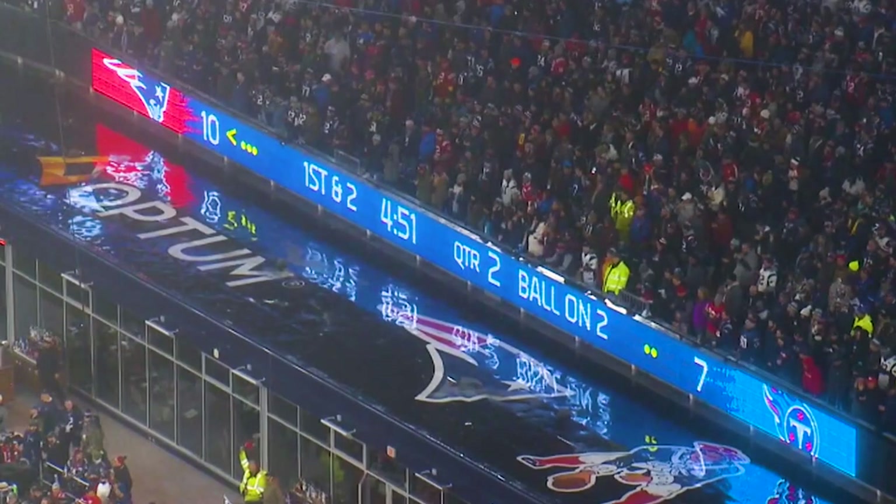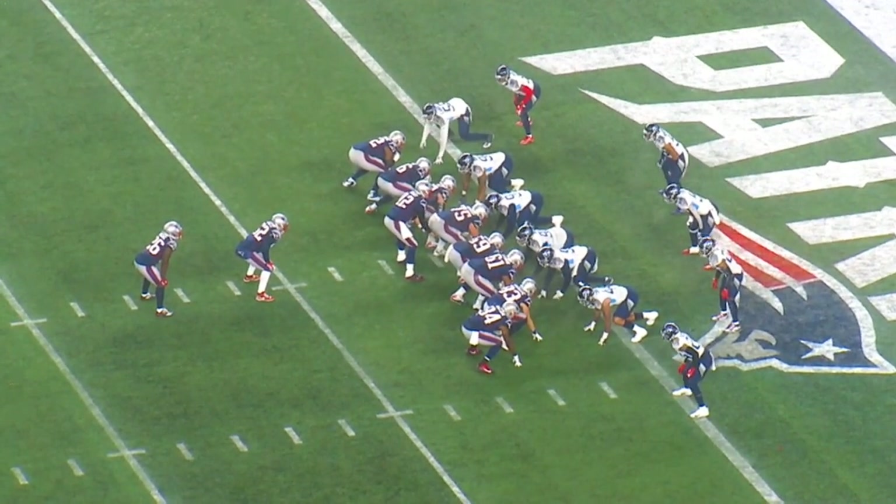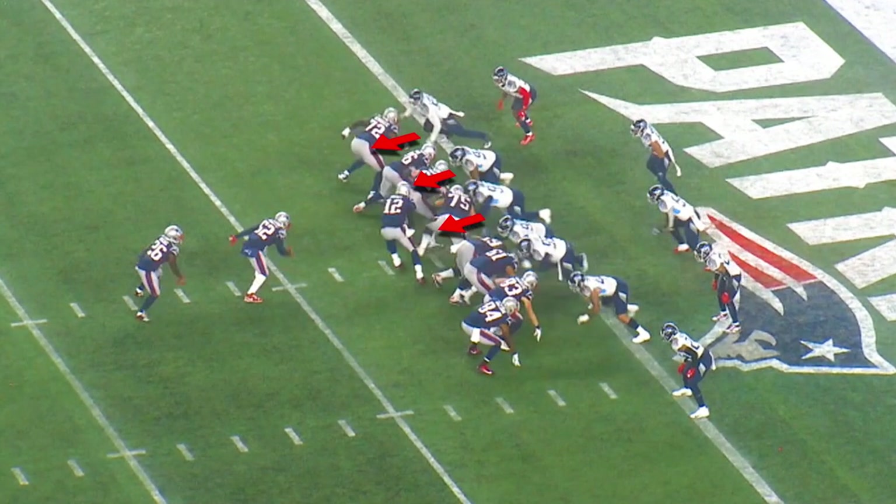The first play we're going to look at is first and two from the two-yard line. What you're going to watch is tremendous knockback up front. Watch the knockback up front by the defensive lineman.